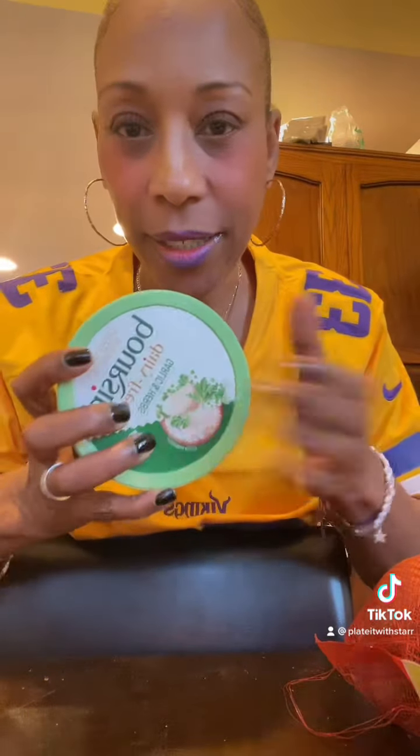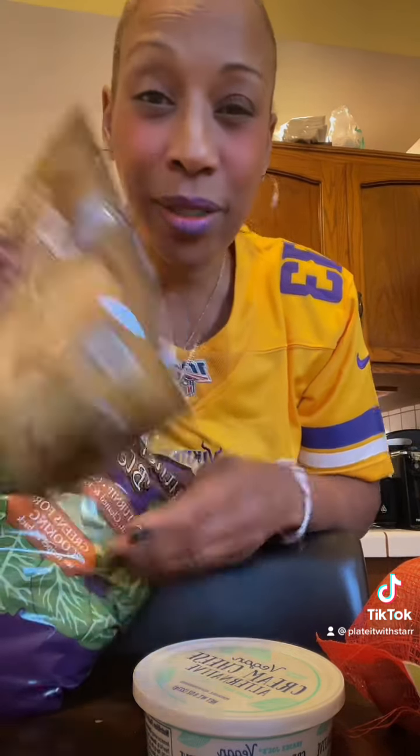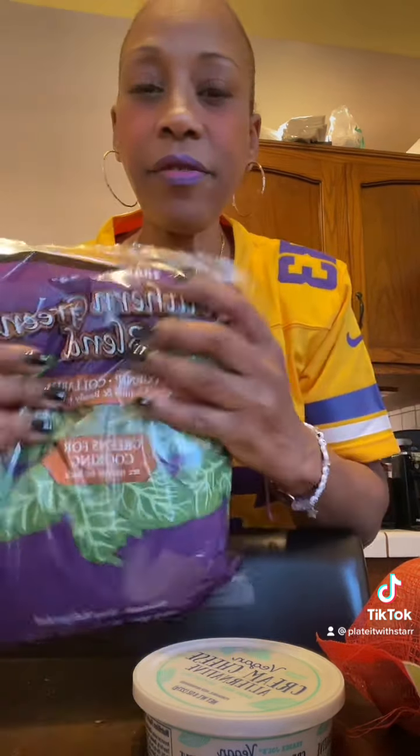I got some tapenade and my most favorite dairy-free boursin. This stuff right here — thank me later, y'all! I also got brown sugar. I need it for my yams, my sweet potato pies, and whatever else I'm baking.